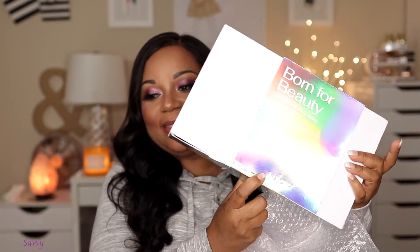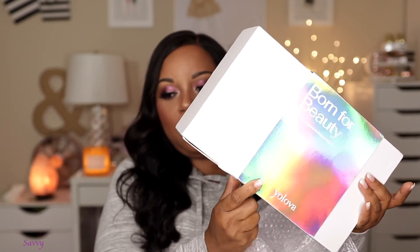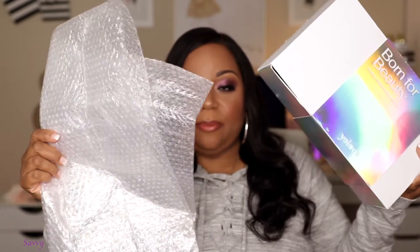I don't have the original shipping box, but I think it was shipped FedEx and I did receive it rather quickly. The box had a sleeve on it that slides on and off, and it was wrapped in bubble wrap as well.